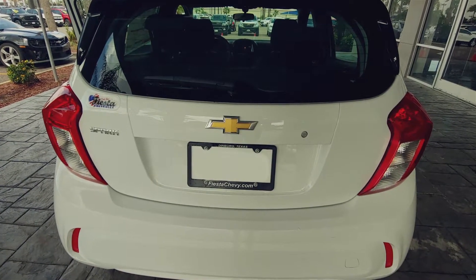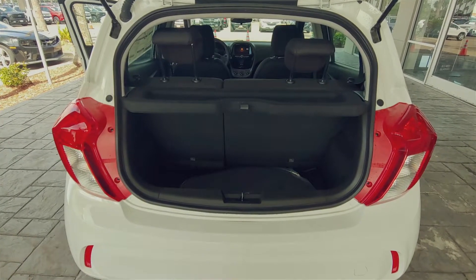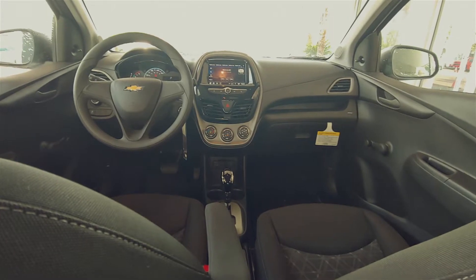The Spark might be small, but with features like the forward collision alert, lane departure warning, rear assist parking, and rear vision camera, help me stay safe on my next adventure.